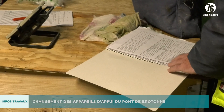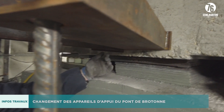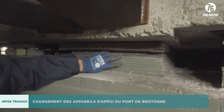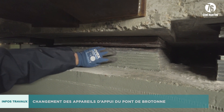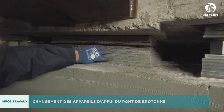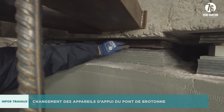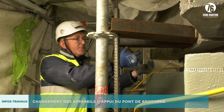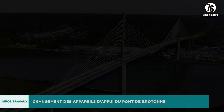Once we have raised the tablier Dupont-de-Breton by 10mm, we are going to remove the support equipment — the big plates in caoutchouc, which are 50 years old — using the panels and the large bars. Then, in a week, we are going to replace the support equipment and descend the tablier.